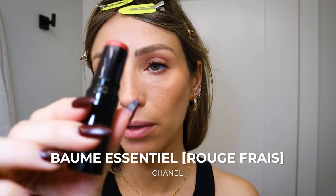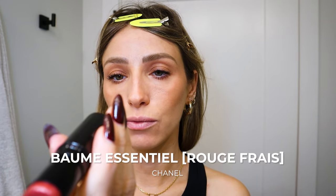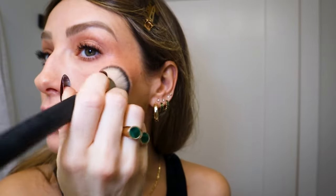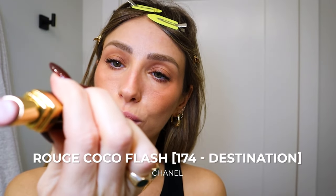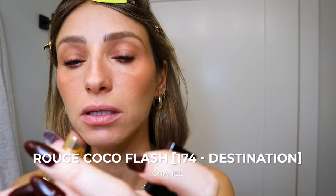Then I'm going to do some nude on my waterline. This is the Wattier Waterproof Smoky Coal Velour in nude — I love that it's waterproof because it stays really well. It just makes me look more alive and awake. Then I'm going in with the Chanel Beaume Essentiel Multi-Use Stick in Rouge Frey. I like this over top because it gives color and shine. I don't even use highlighter because I prefer something that looks more natural and glowy. I'll put some on my nose too. For lips I'm using the Rouge Coco Flash in 174 Destination — a sheer nudie brownie color.